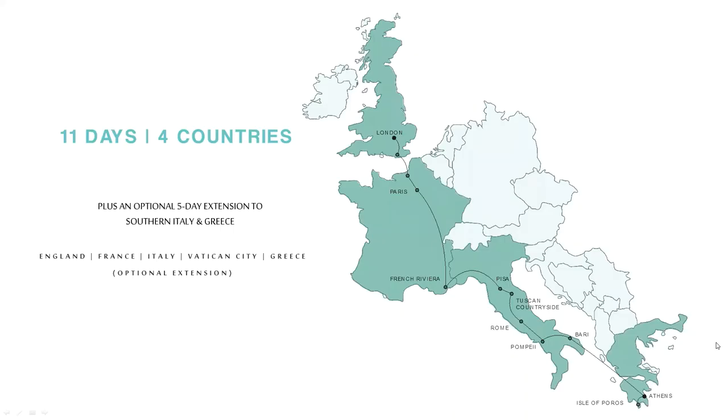The trip we'll be discussing today is the Classic Europe Graduation Tour, which has two options you can choose from. We offer an 11-day trip to four countries or the longer 16-day trip to five countries. You'll be visiting England, France, Italy, and Vatican City, and if you choose the longer option you'll continue on the extension to Greece.